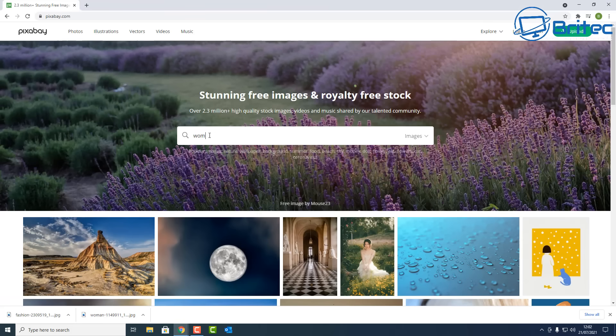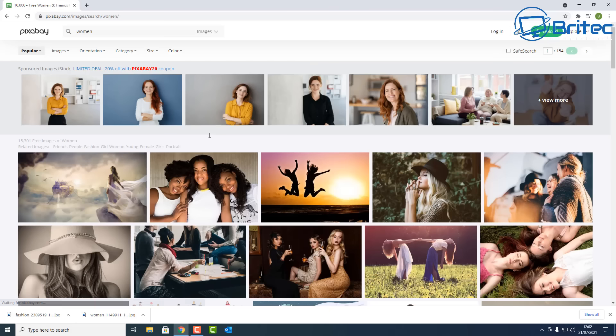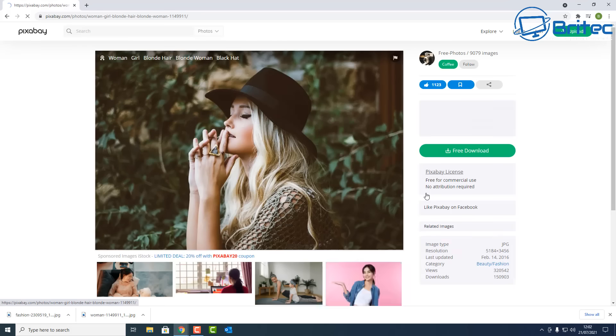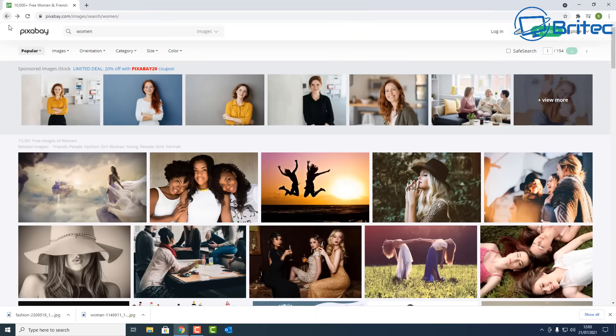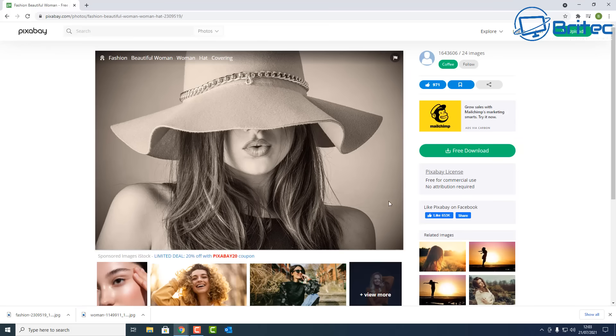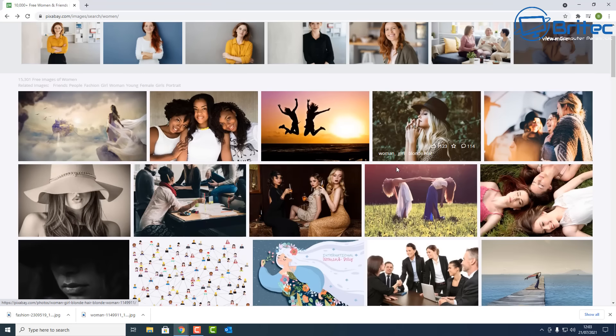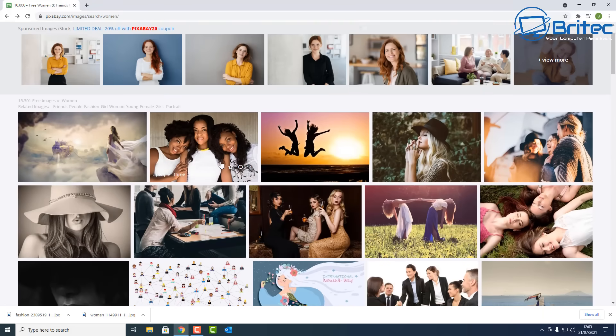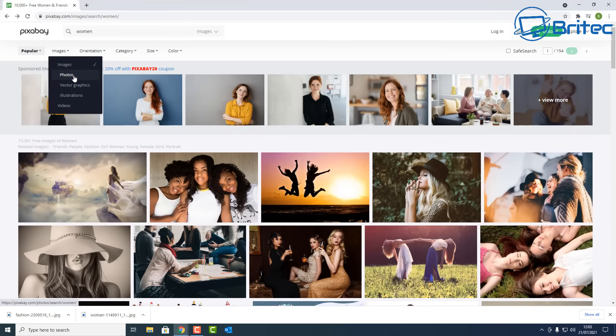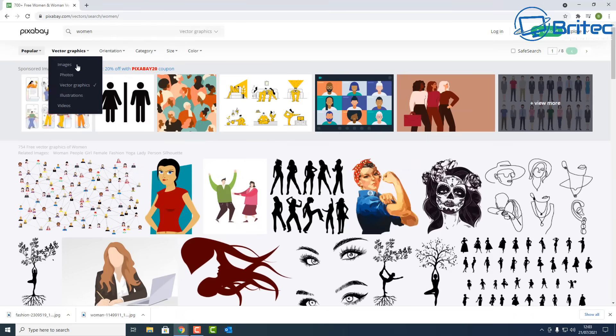As long as you read the terms and conditions of the image you want to use — for example, this image here shows 'free for commercial use, no attribution required' — that means you can use it in your videos or work on a commercial basis. They also have vectors and 4K videos as well.